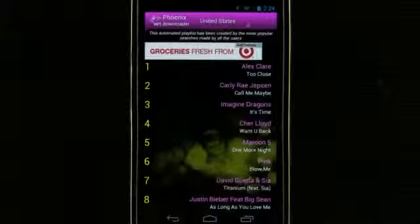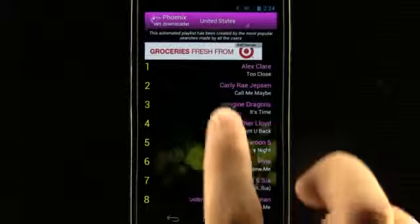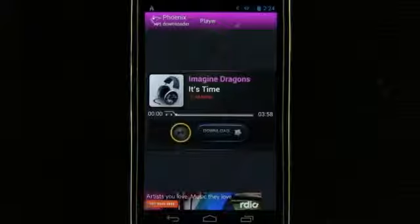View top MP3s rated by user searches. Once we select a song we can play it or choose to download it in our app.